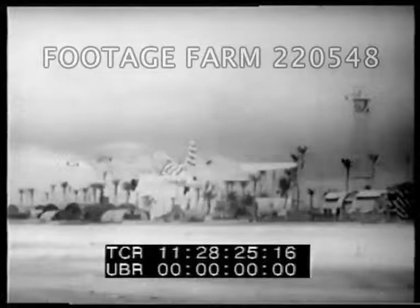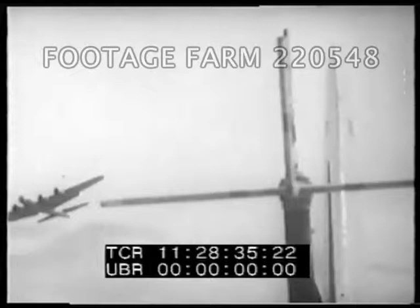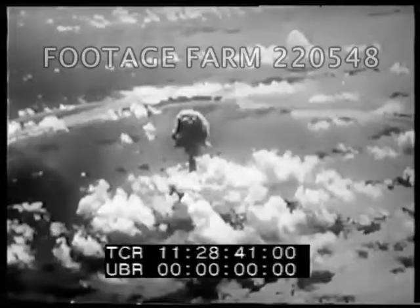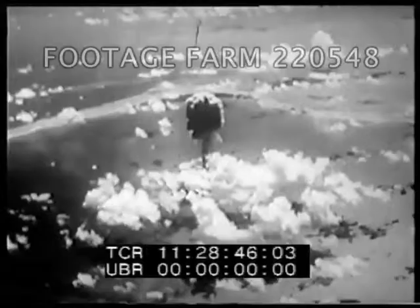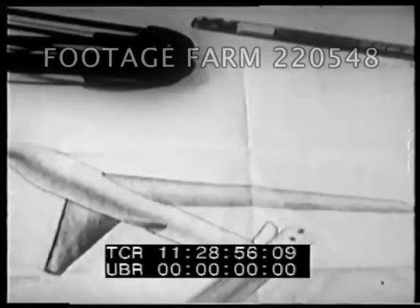The A-Bomb tests at Bikini Atoll, beginning in 1946, helped in several ways to speed the development of guided missiles. First, by rapidly improving techniques for sending remotely controlled drone planes through the radioactive cloud created by the bomb blasts. The tests led to new, superior guidance systems. But even more important than the lessons in guidance was the fact of the bomb itself. Eventually, when it was sufficiently reduced in size, it could be fitted into a vehicle of reasonable dimensions.